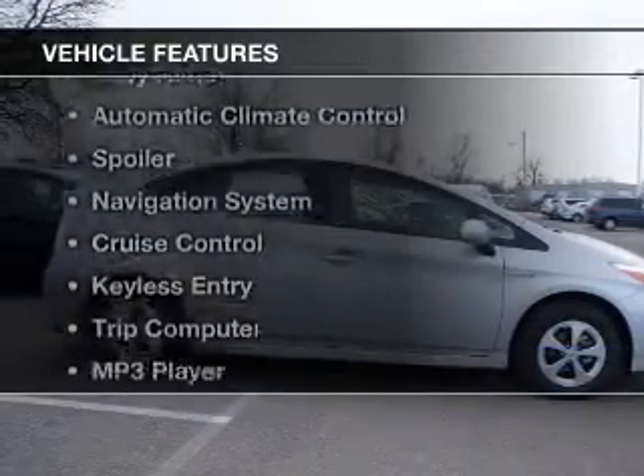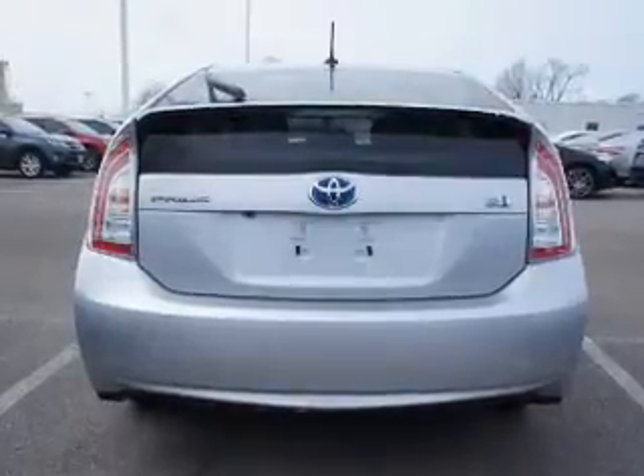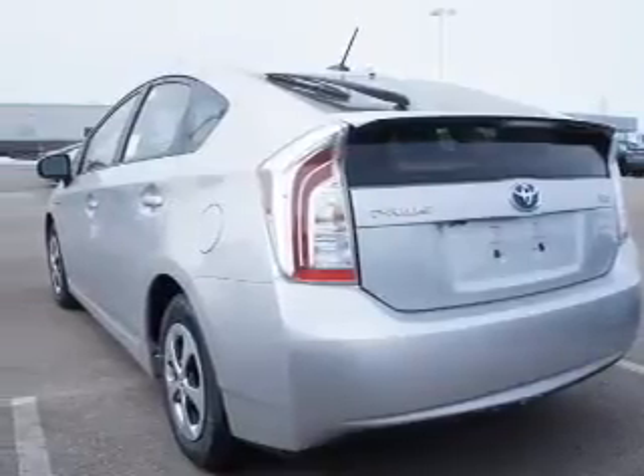The features include a satellite radio, steering wheel controls, alloy rims, automatic climate control, a spoiler, a navigation system, cruise control, keyless entry, a trip computer, and an MP3 player.